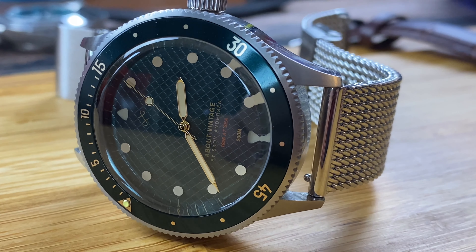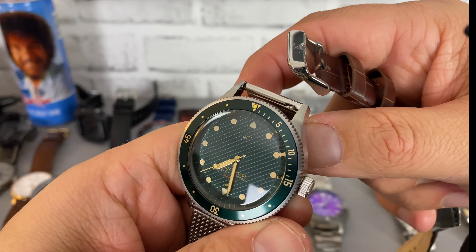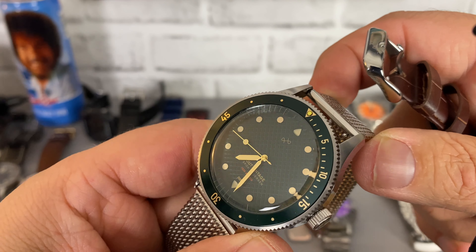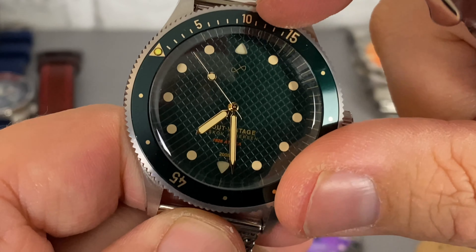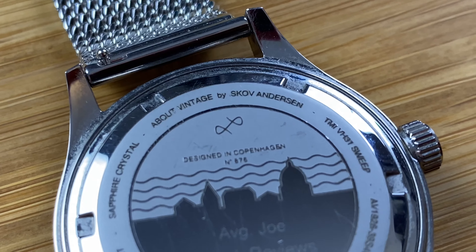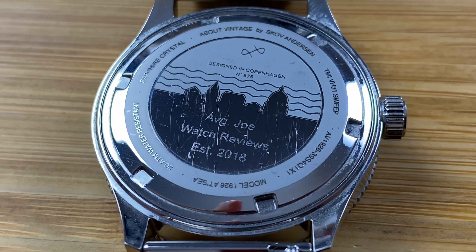Now here we have two About Vintage pieces. This is the vintage diver — this is the At Sea 1926. You can see that triangular pattern there, very nicely done, some good bezel action. Unfortunately the PIP didn't line up — they did offer a replacement, but it doesn't bother me. And this one actually had 'Average Joe Watch Reviews, established 2018' etched in the back, with a beautiful shark mesh bracelet. The other one is the 1820 automatic — very minimalistic. You can also etch anything you want on your pieces, I think for free, but don't quote me on that.